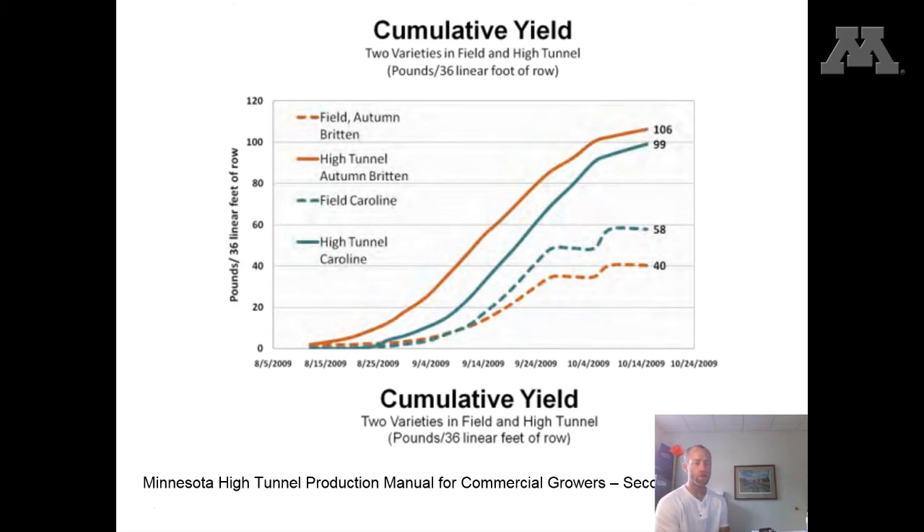You can also see an improvement in quality as well, typically due to the fact that the plants and the berries are not exposed to elements, mainly rain, which can lead to fungal issues and really reduce the quality of the berries. Also, the size of the berry tends to be larger for those grown in a high tunnel. So those are some of the main advantages — certainly you have to weigh those against the cost of the high tunnel itself.